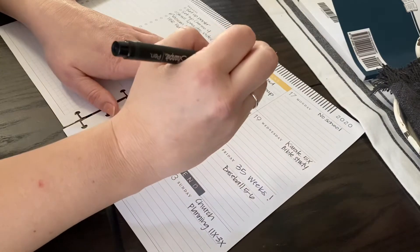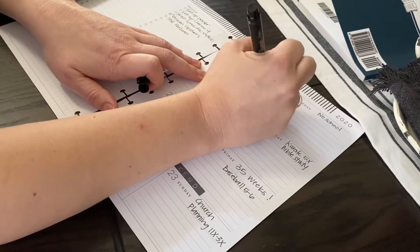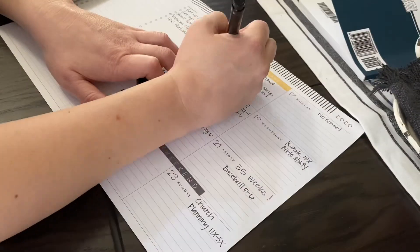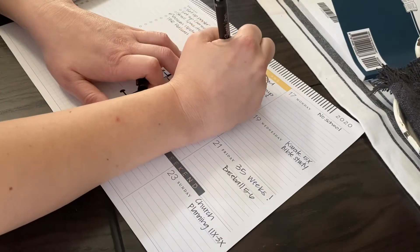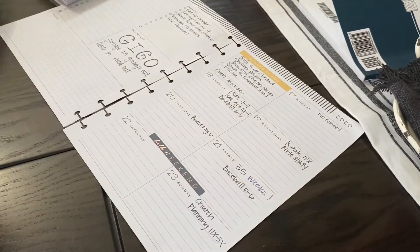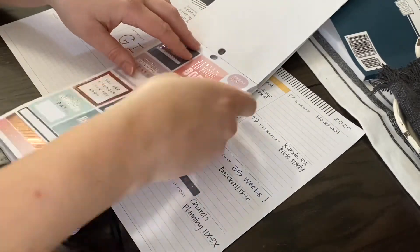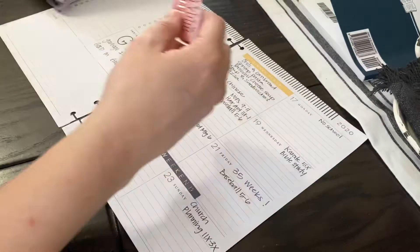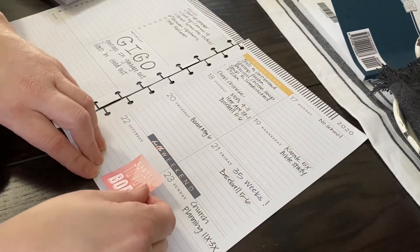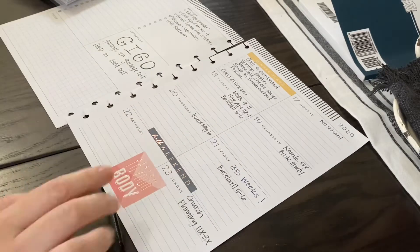Right now I'm using the dashboard layout from my Homebody Happy Planner, and I like this little section here that has a spot for Monday through Sunday. What I'm doing is I'm writing down all the meals for each day of the week. Sometimes I don't use this section for dinner plans and I change it up, but this week I'm using it for my dinner plans.